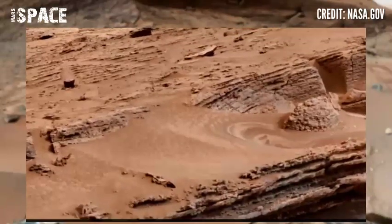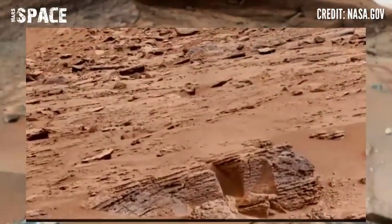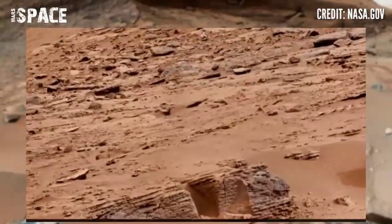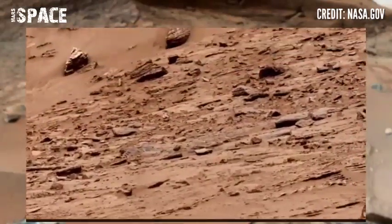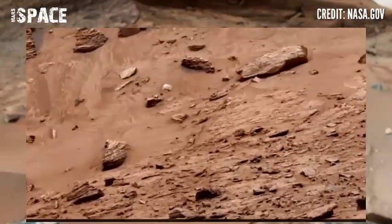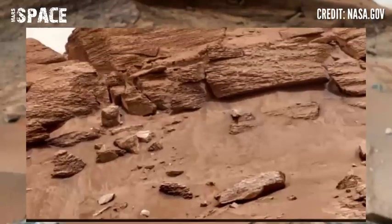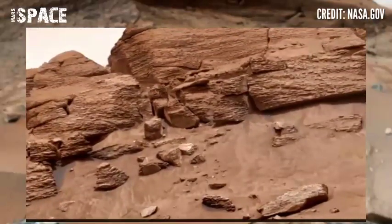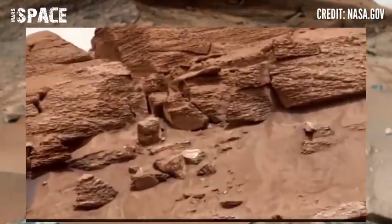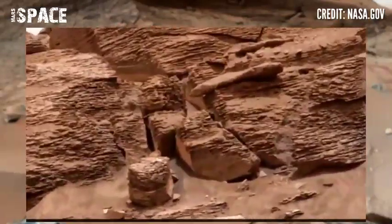NASA's Mars rover Curiosity captured this stunning video footage of Mars. Here is the latest video of Mars captured on Sol 3641 of its mission, using the right Mastcam-Z camera. It captured a hill, and between the rocks spotted some interesting structure — like a mummified structure.